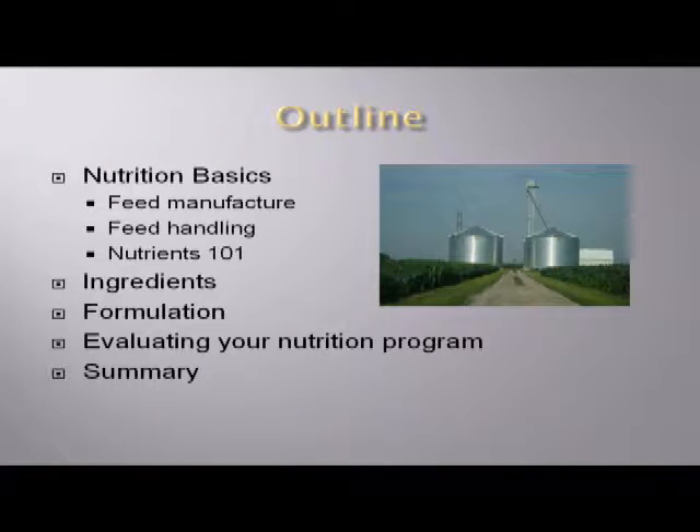Then we'll talk about ingredients — what are our different options, some of the pros and cons, and what we can do with those ingredients through formulation, especially on a cost-savings basis. It was mentioned earlier that ethanol production is going to take more of our corn this year than livestock feed, and that's huge — especially if we don't get enough rain. We were fairly short on corn last year, and if our corn crop isn't excellent going forward, we might not have enough corn in this country.